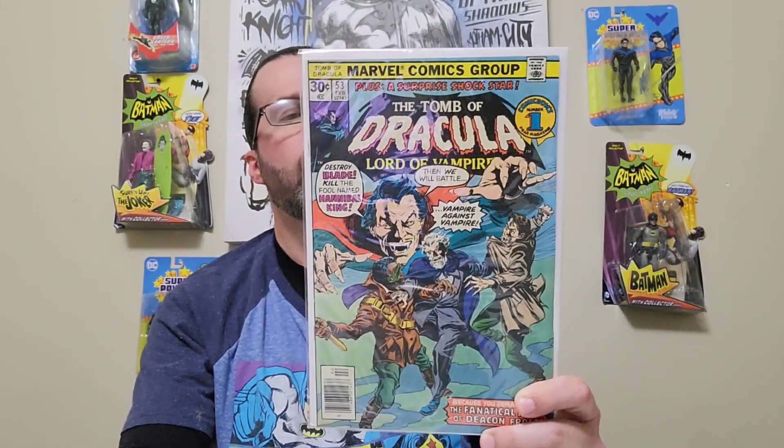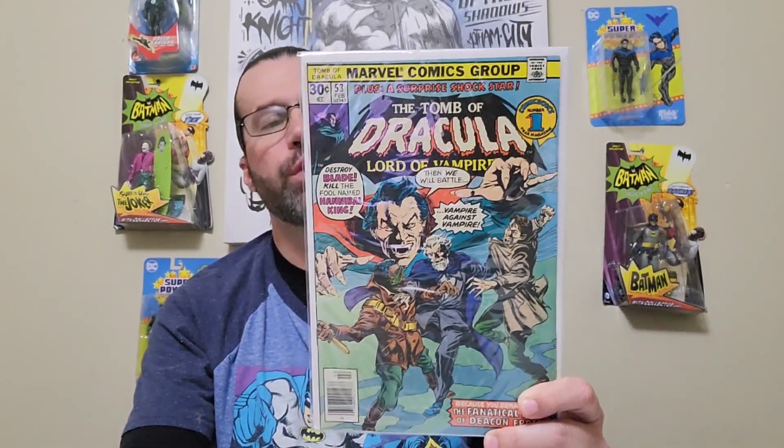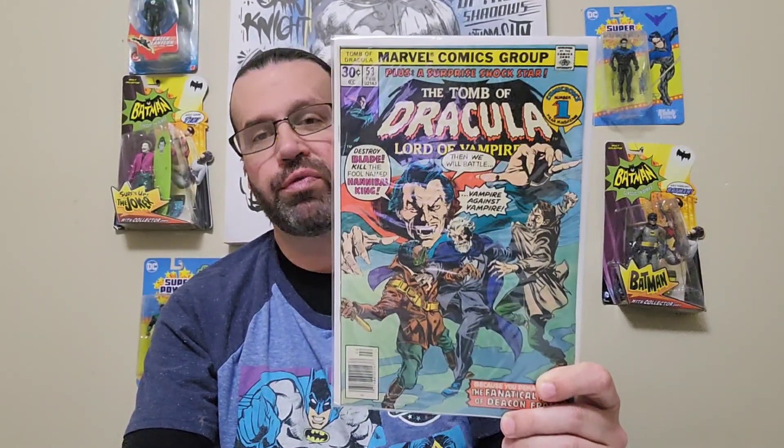I picked up Tomb of Dracula issue number 53, published in 1976, bronze age. The artist is Tom Palmer, the colors by Michelle Wolfman, and the writer is Marv Wolfman.